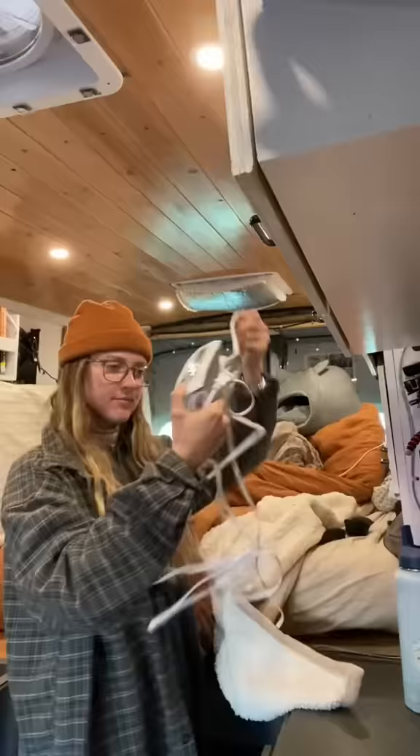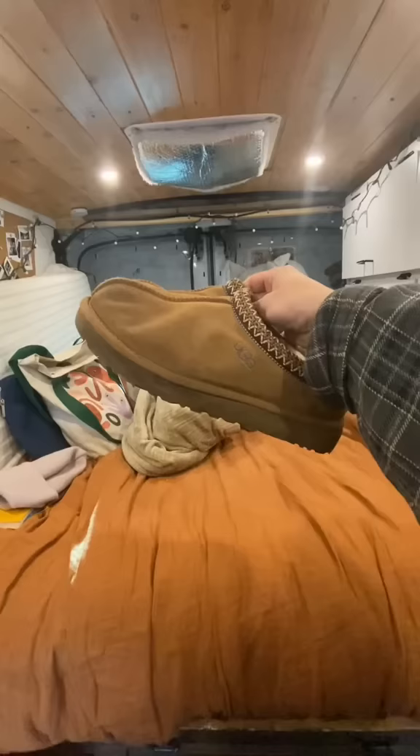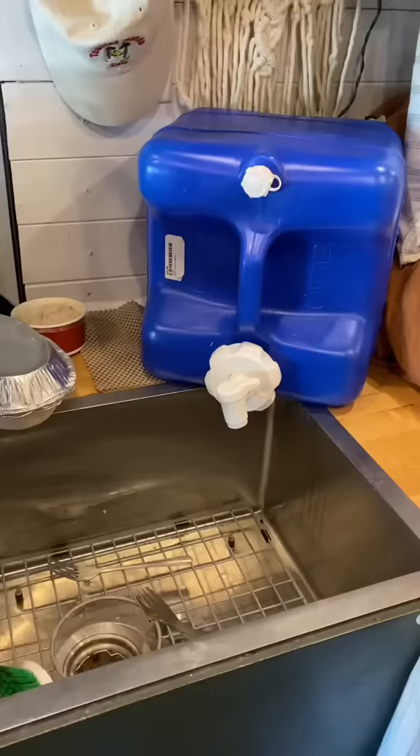Number one is our electric blanket. At night when the temps drop to the negative, sometimes our heater can't keep up, so we run this. Number two is insulated slippers. Even though the floor is insulated, it usually gets below freezing down there.